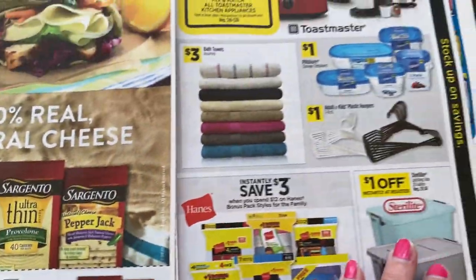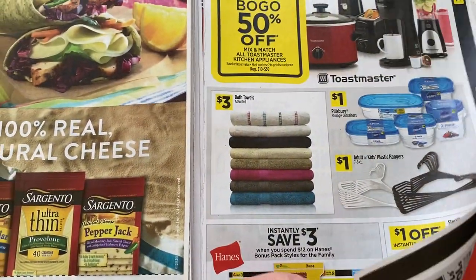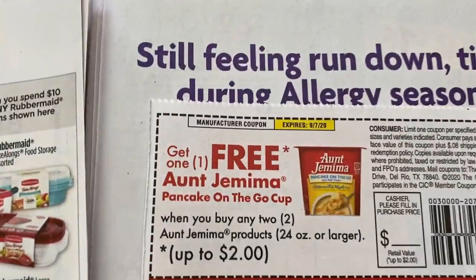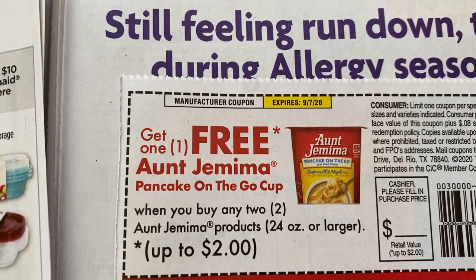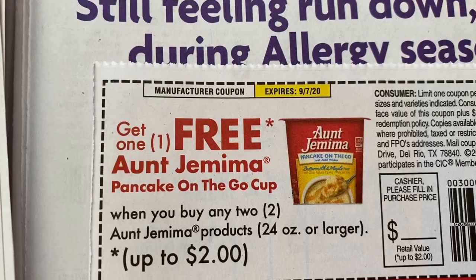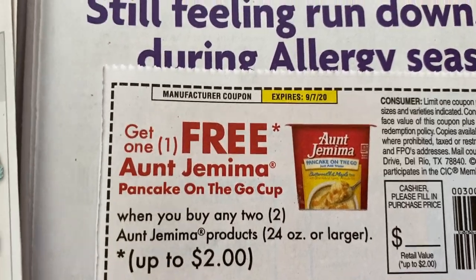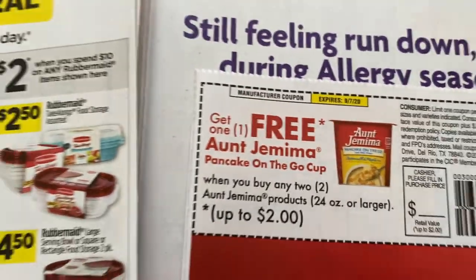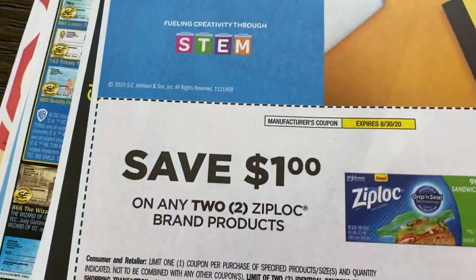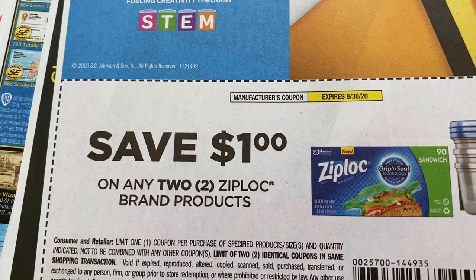Sargento. We've got Dollar General there. Free Aunt Jemima on-the-go cup when you buy any two Aunt Jemima products — they have to be 24 ounce or larger, up to a two dollar value. And down here we have Ziploc, dollar off of two.